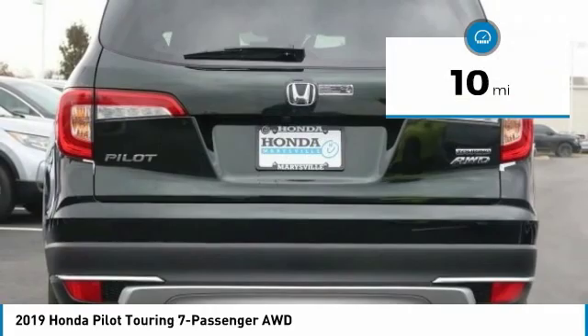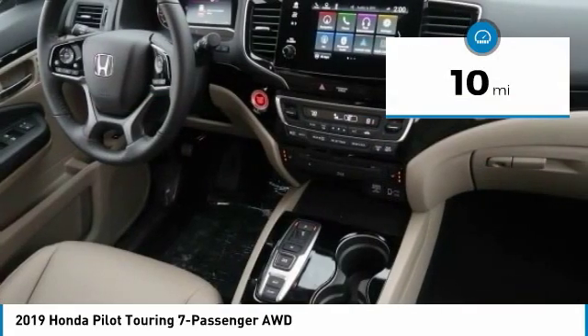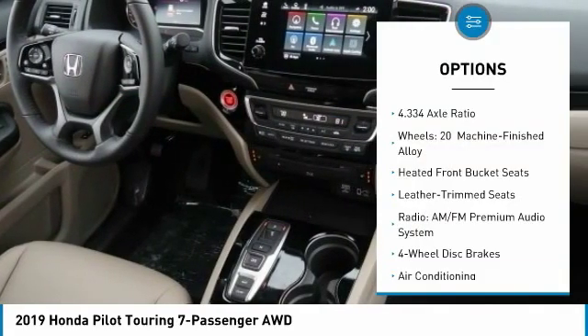This vehicle has less than 100 miles. Here are some of this vehicle's great options: power passenger seat, power lift gate, air conditioning, dual airbags, power steering, heated rear seats, four-wheel disc brakes, fog lights, electronic stability control, and heated front seats.